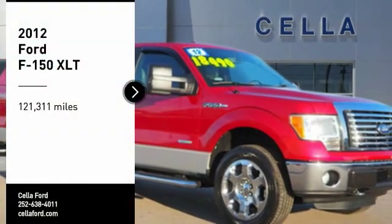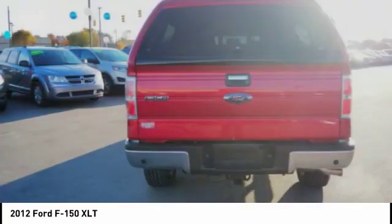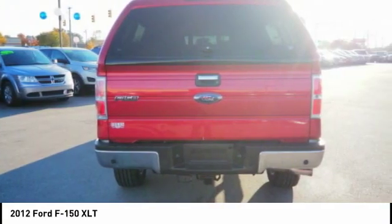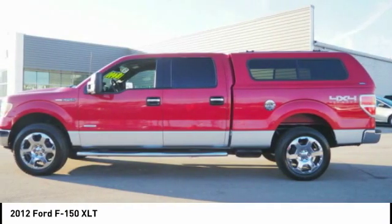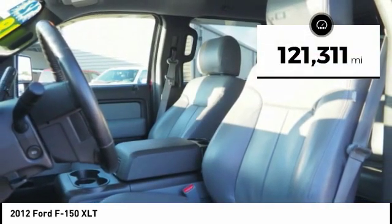We are pleased to show you the 2012 F-150. A Ford F-150 knows how to handle any situation. It's built to follow orders, no whining. This vehicle has less than 125,000 miles.